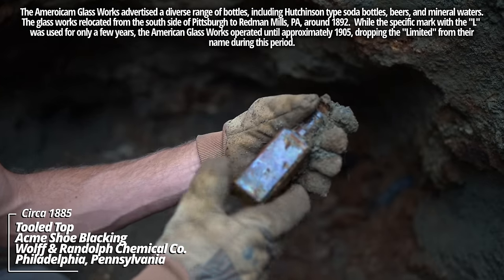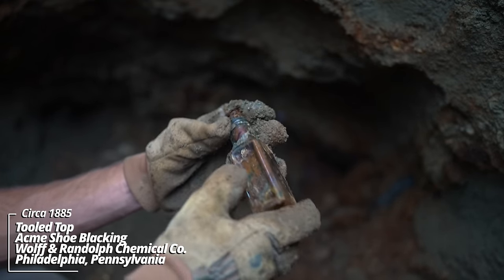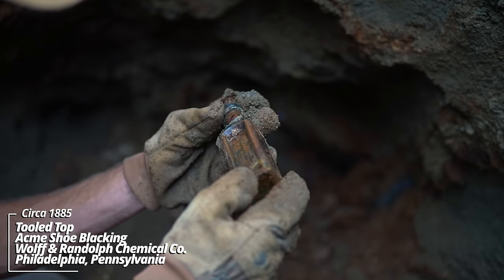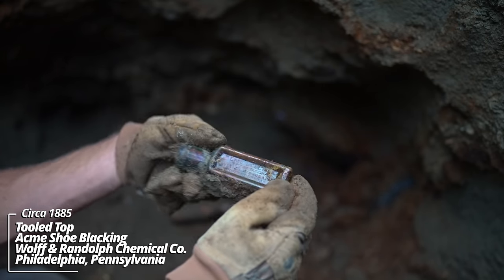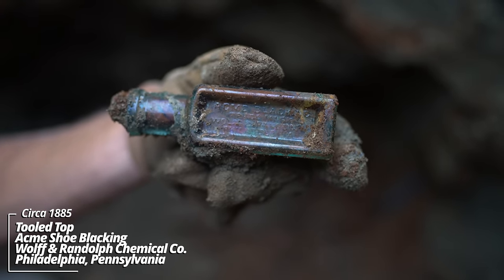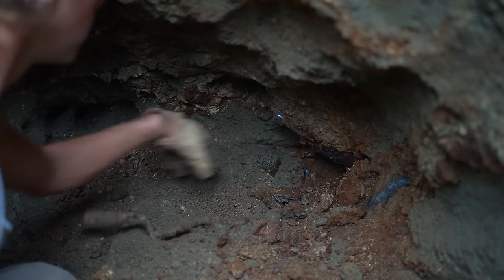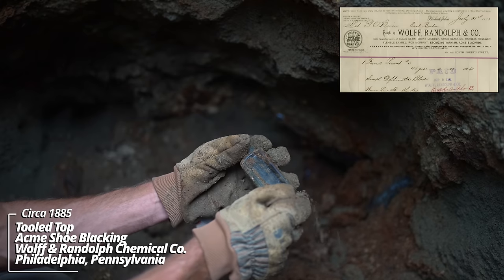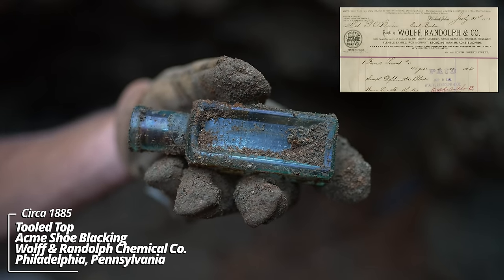Looks like some more boot polish — the Acme Blacking trademark. Philadelphia. The soldiers were keeping their boots shined. Wow, there's all kinds of stuff down here. Another Acme Blacking. Must have been the popular product in the barracks.